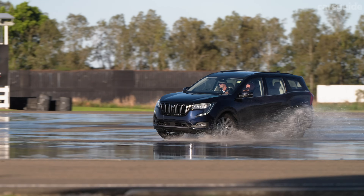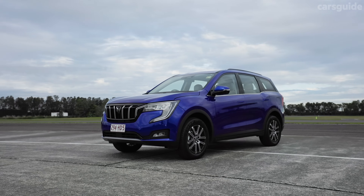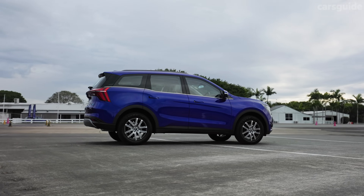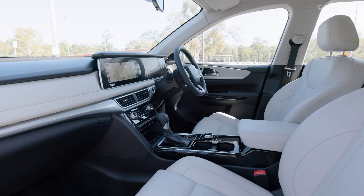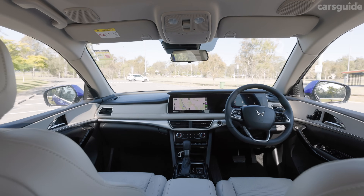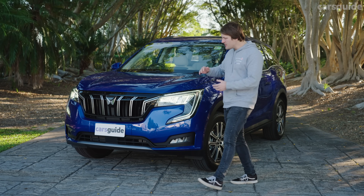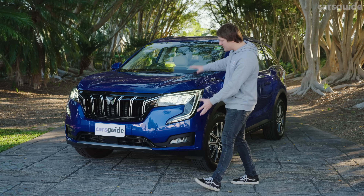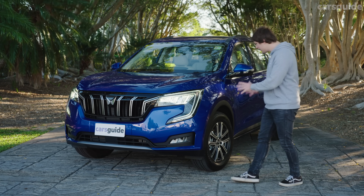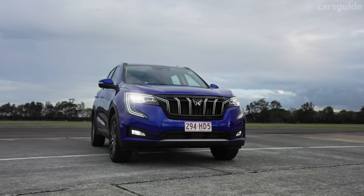The XUV700's clean-sheet design retains echoes of Mahindra's past but has a strong modern flavor. Gone are the awkward curves and frumpy edges of its predecessors, replaced by a more refined face, nipped-and-tucked rear, and tough roofline. The design has come leaps and bounds, with contemporary shaping and Renault-esque headlights, though it does look reminiscent of many other mid-size SUVs on the market.